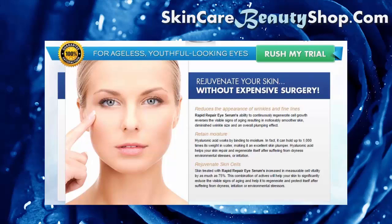This combination of actives will help your skin significantly reduce the visible signs of aging and help it regenerate and protect itself after suffering from dryness, irritation, or environmental stressors.